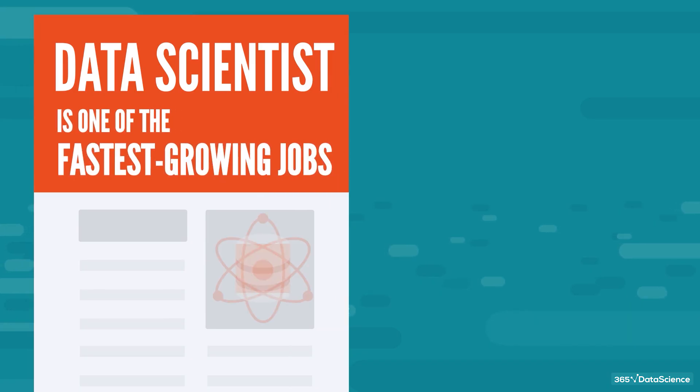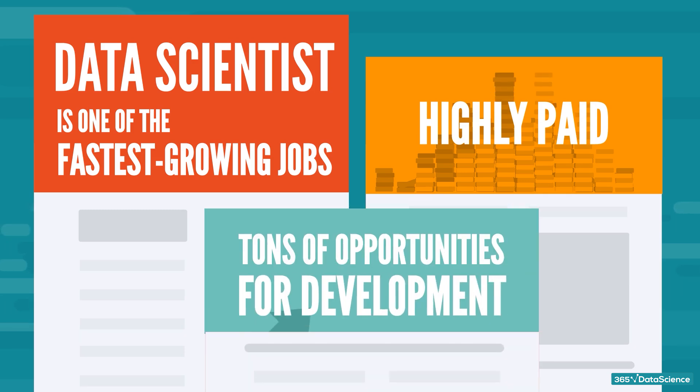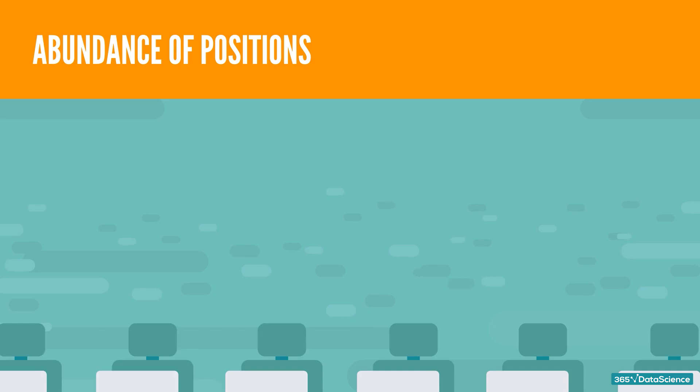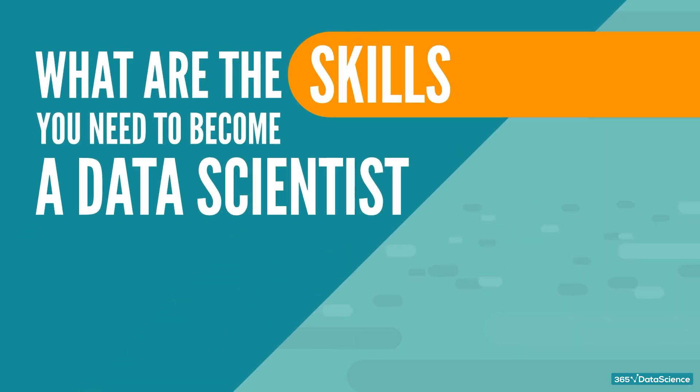Data Scientist is one of the fastest growing jobs in recent years. It's an exciting and highly paid career that presents you with tons of opportunities for development. What's more, there's still an abundance of positions as the supply of qualified data scientists is yet to catch up to the huge business demand. So, what are the skills you need to become a data scientist in 2020?